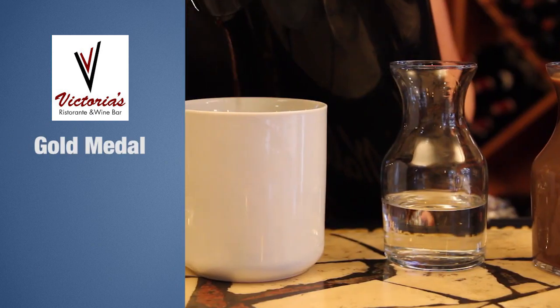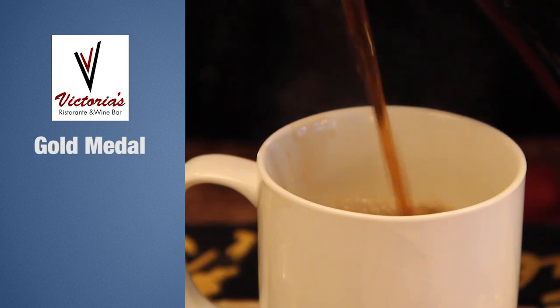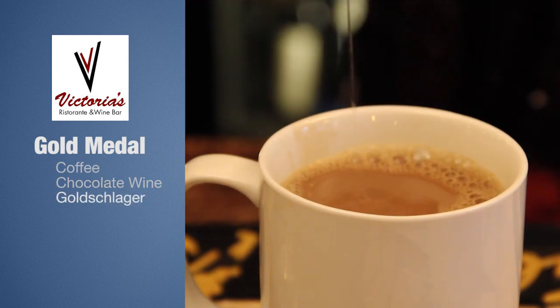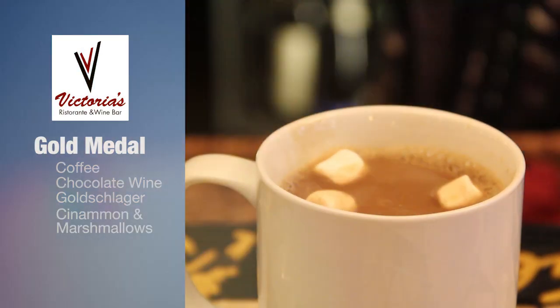Our gold medal this year is a hot coffee wine — it's a little bit bizarre. We are mixing a coffee and chocolate wine together with a little bit of gold sluggers. We top it with some cinnamon and marshmallows. Come to our bar and you'll love it just like you always have.